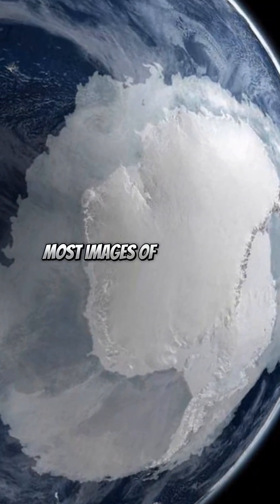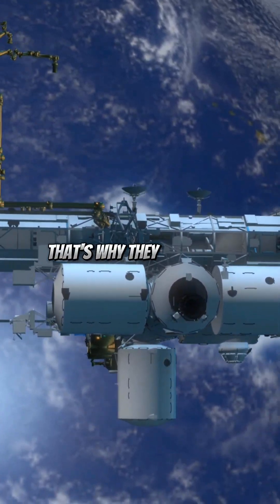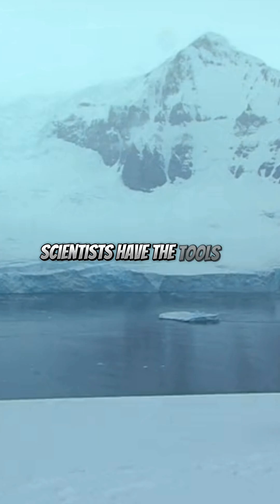Most images of Antarctica are composites stitched together from multiple satellite passes. That's why they might not always look real. So while it might seem like Antarctica is hidden, scientists have the tools to study this icy continent.